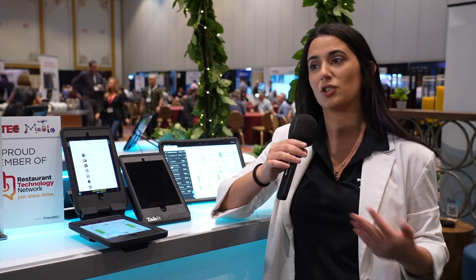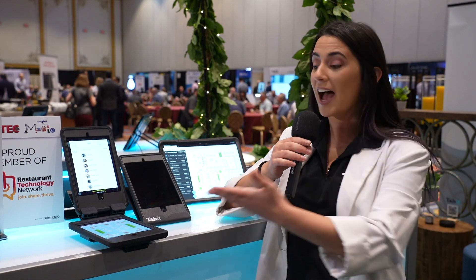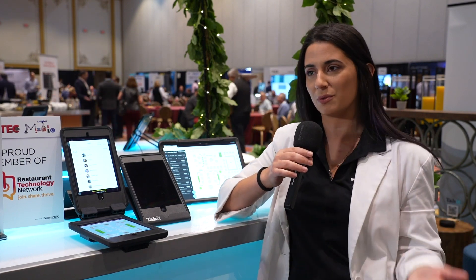Some big things we see are labor shortages — things we all know and understand being part of the industry. With a mobile solution and the user interface we use on the tablet, we've found that you can cut down your servers by 20 percent. Servers can take on more tables because they're actively with their customers, and it also helps with training because iPads are really easy to use.